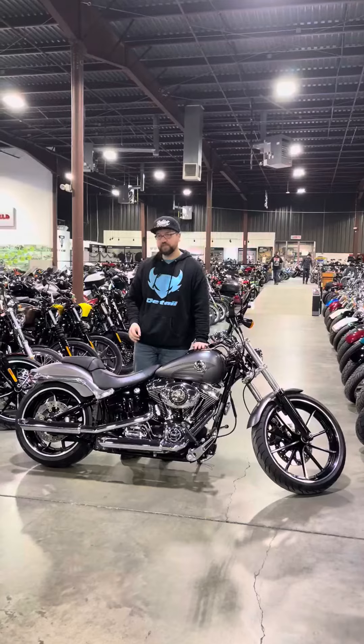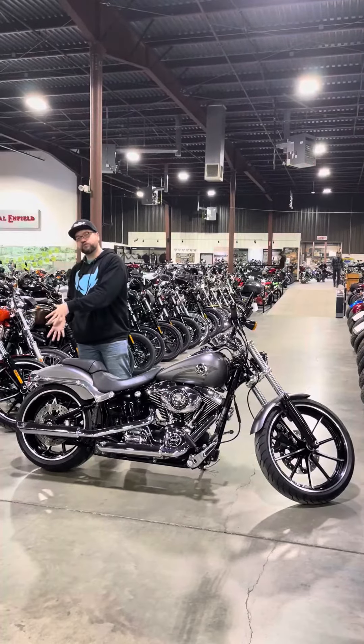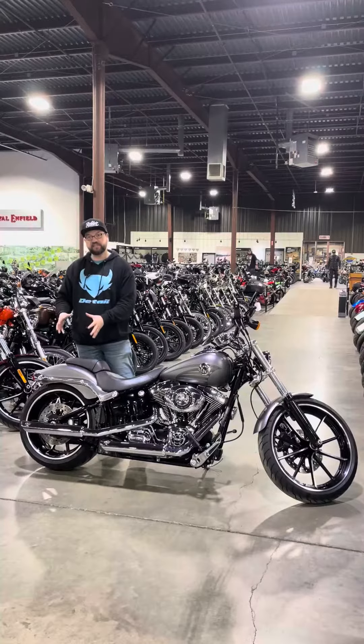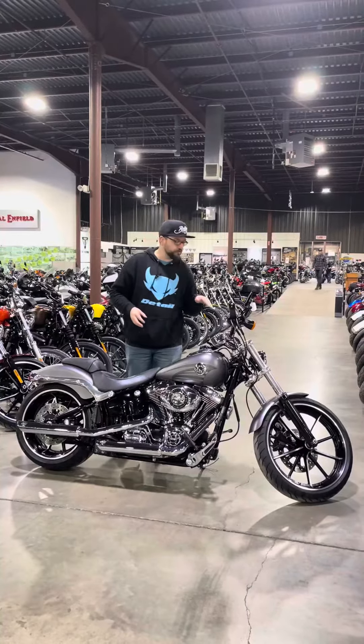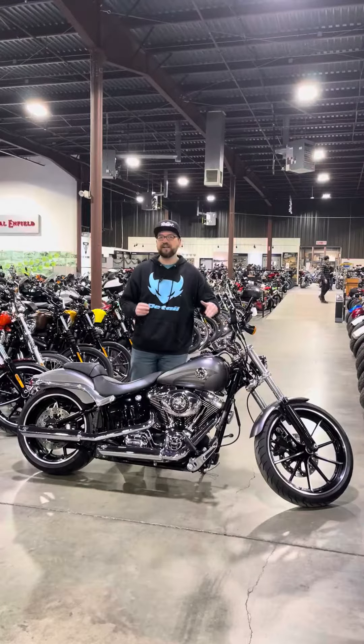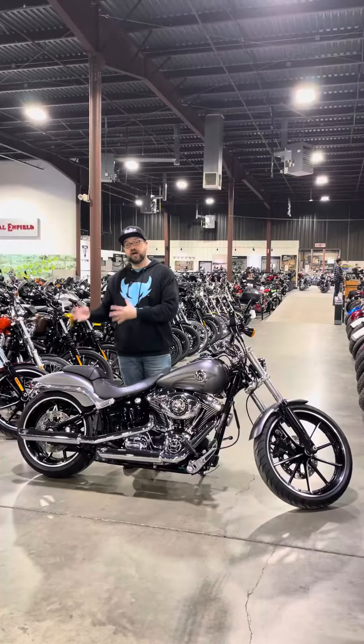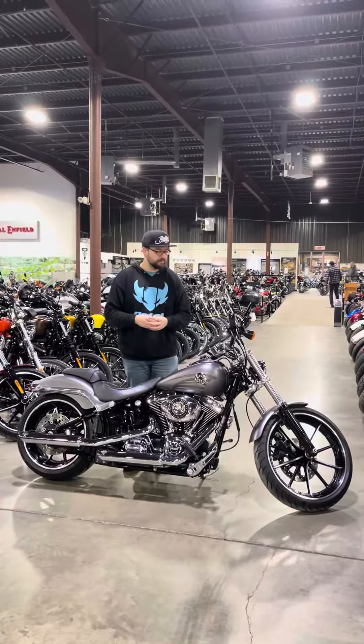This one specifically is a 2013 model. The design characteristics that are interesting would have to be the 240 millimeter rear tire on an 18 inch rim, as well as the 35 degree rake for the front fork that goes down to a 21 inch tire from the factory. Overall that long, low, stretched out look is something more characteristic of a chopper than a factory Harley-Davidson from that time.